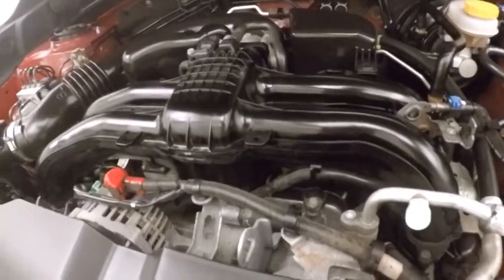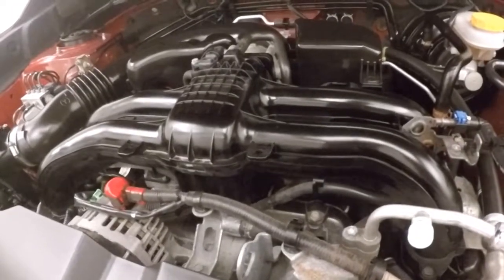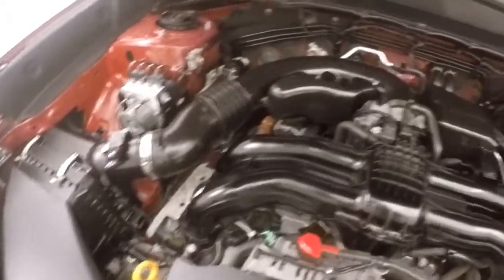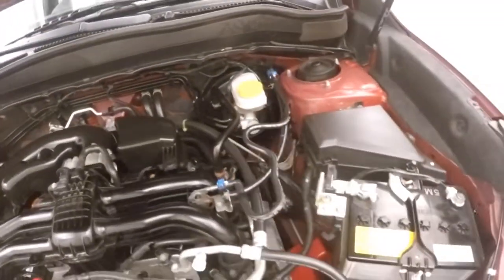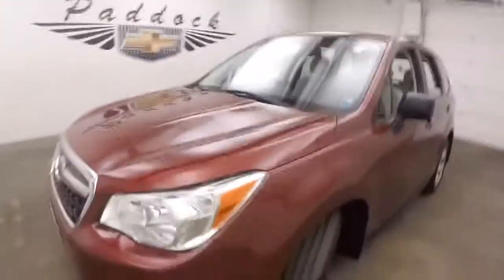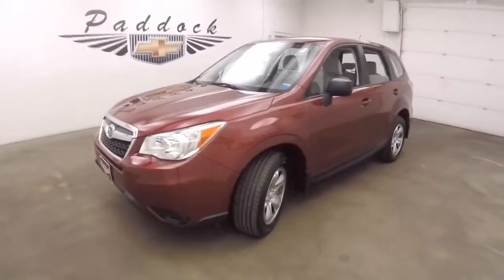And under the hood, you get the 2.5 liter. Great engine, good on gas. The 2014 Subaru Forester.